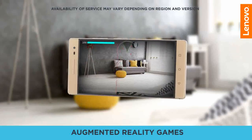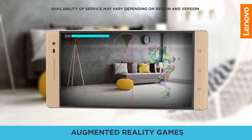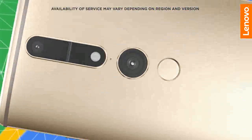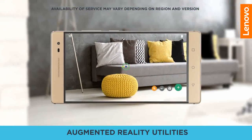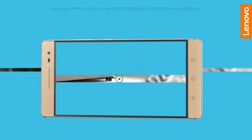raise a digital pet in your bedroom, and fight back swarms of aliens invading your house. Google's Project Tango is a technology platform that uses advanced computer vision, depth sensing and motion tracking to create on-screen 3D experiences,